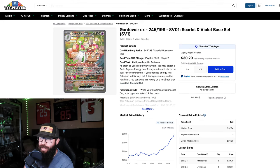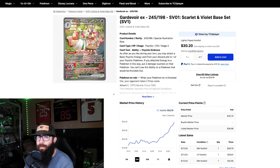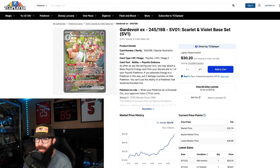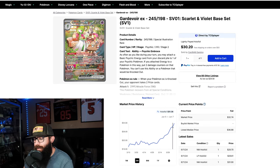The card I really wanted to talk about is the Gardevoir. I've been pretty vocal about this in a few videos — I pulled this card when Scarlet and Violet first came out. Looking at the chart: from $17 it came up, and it's been on a little run up to $30. I think this is going to pass the Miriam. When you see this card in person it's way more beautiful — I like the story the evolutions tell.